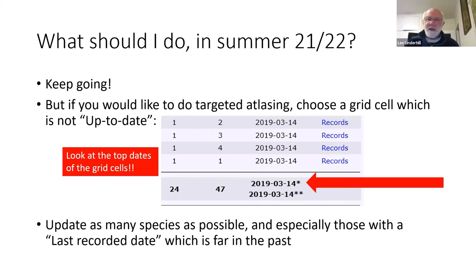The question is: what should you do in the upcoming summer? Well, you can just keep going as you are. But if you'd like to do some targeted atlasing, choose a grid cell that is not up-to-date, look at the top date of the pair of dates, and see the up-to-dateness of that grid cell. Choose a grid cell that is, among those accessible to you, far out of date. You can look at the last recorded dates for species and search especially for those with a last recorded date far in the past.